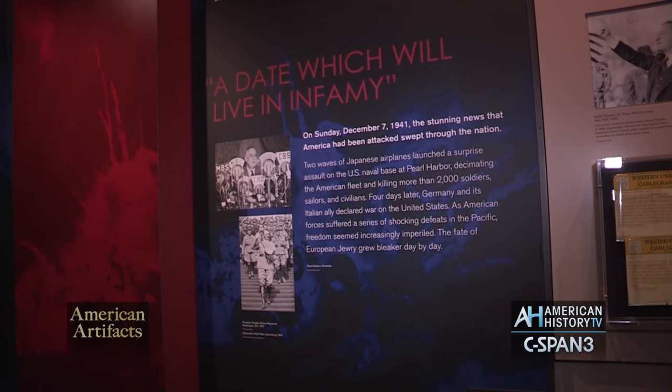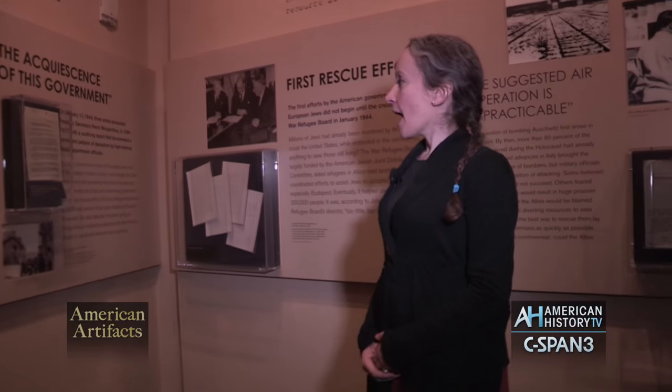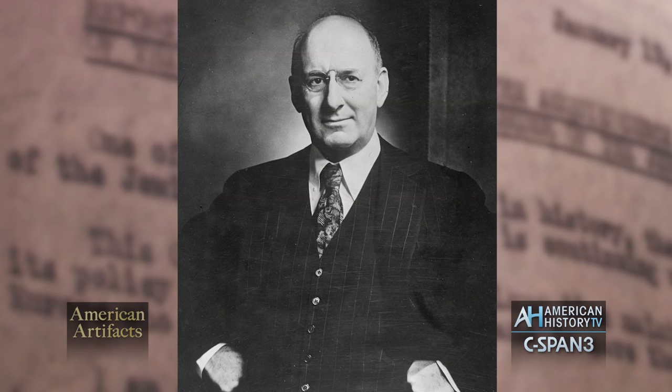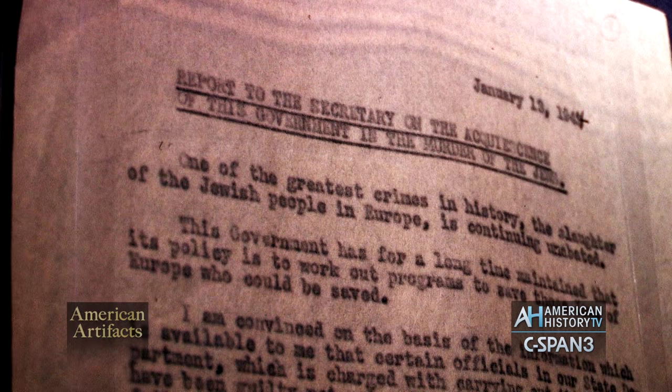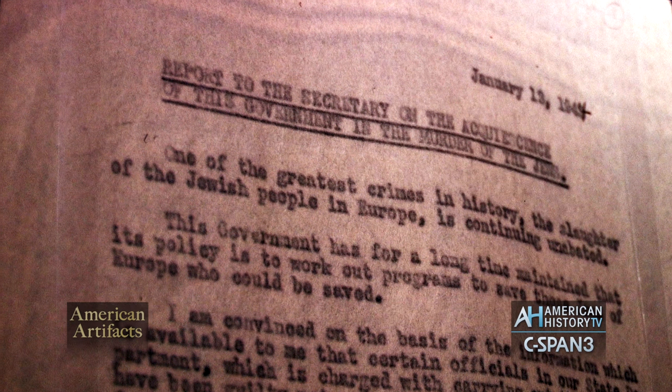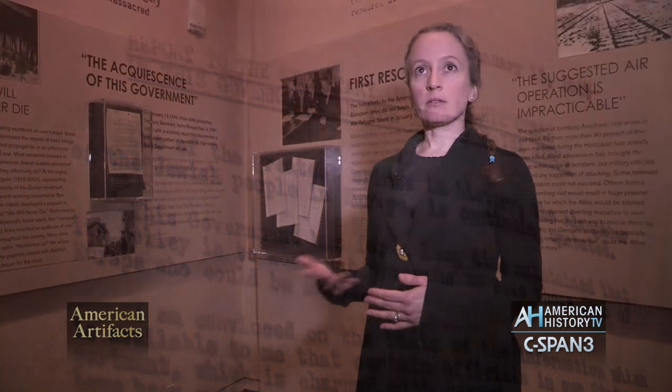By 1944, it was widely known that the Holocaust was happening in Europe. We were immersed in World War II, and Treasury Secretary Henry Morgenthau Jr. asked several of his aides to write a report on what the government was doing to help aid European Jews. These aides, including Josiah Du Bois, wrote a long report titled 'On the Acquiescence of this Government in the Murder of the Jews' — a very explicit statement of what was happening. Morgenthau condensed this report and presented it to Roosevelt, and several days later the War Refugee Board was instituted to try to help get people out of Europe and give them refuge in America.